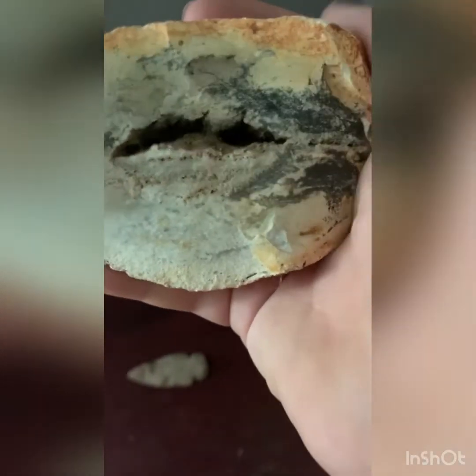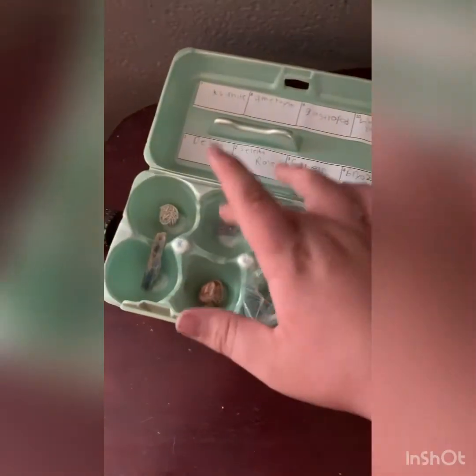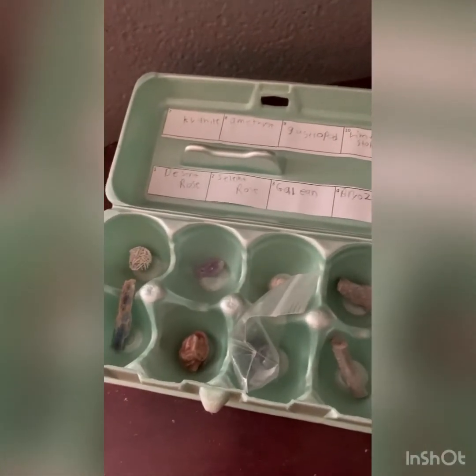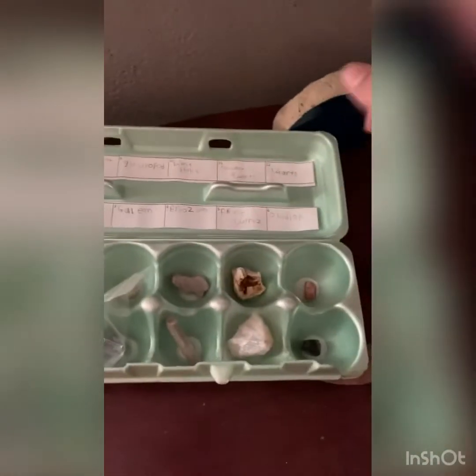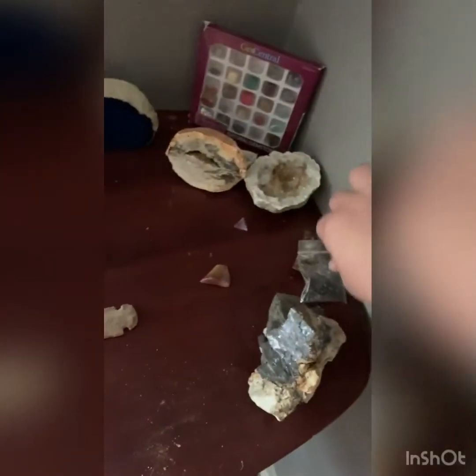I have arrowheads here. This is the first geode I ever found — it's kind of dirty in there. This egg carton I made at a rock show a couple years ago has some different rocks — it's got some amethyst right there and labels that tell you what everything is. Desert rose, all that stuff, pretty cool. I have more rocks out in the garage that I'll show you guys one day. This is granite, I got this for free.